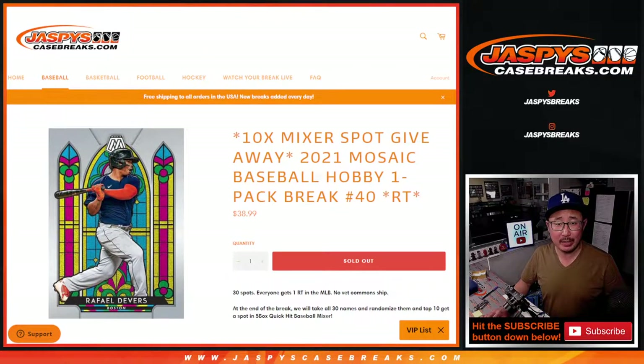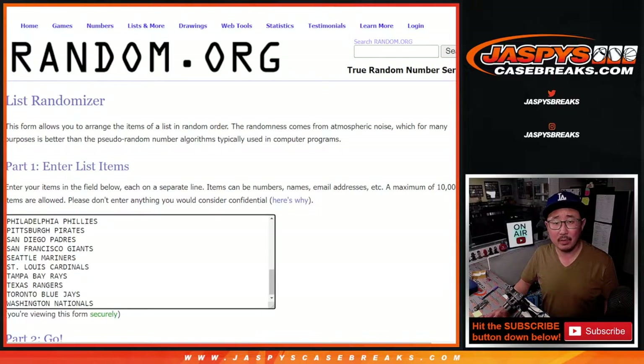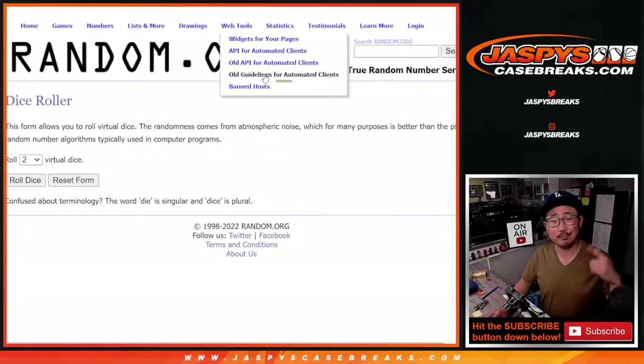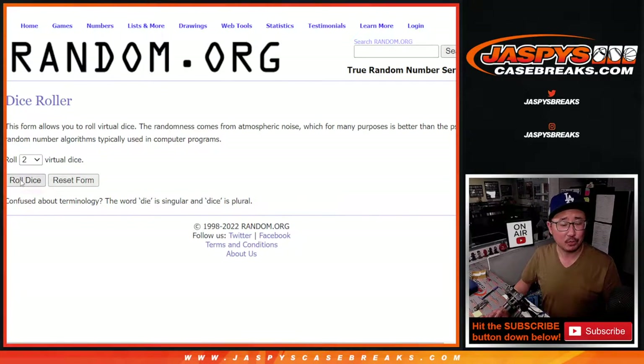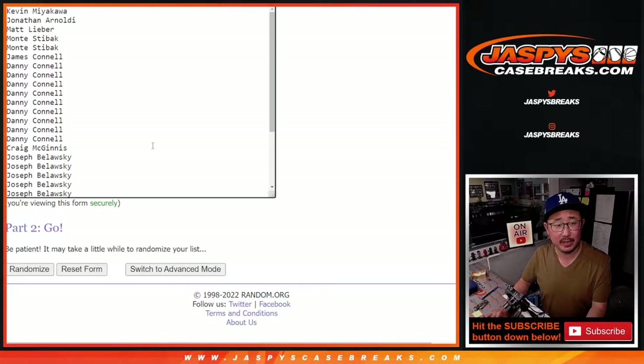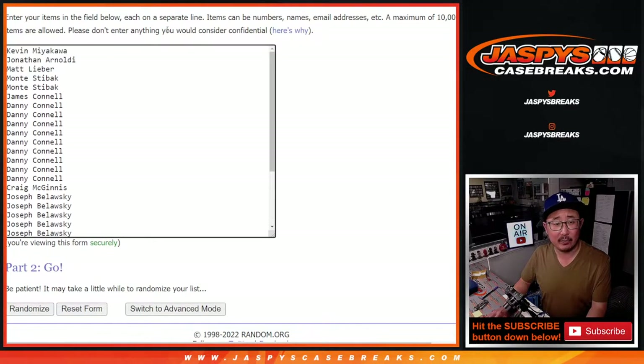We're going to do the pack break itself first, and then at the end of the video, after we do the break, we'll gather everybody's names, randomize — you know the drill. Let's roll it, randomize one and a six, seven times for names and teams. Big thanks to this group right here for making it happen.